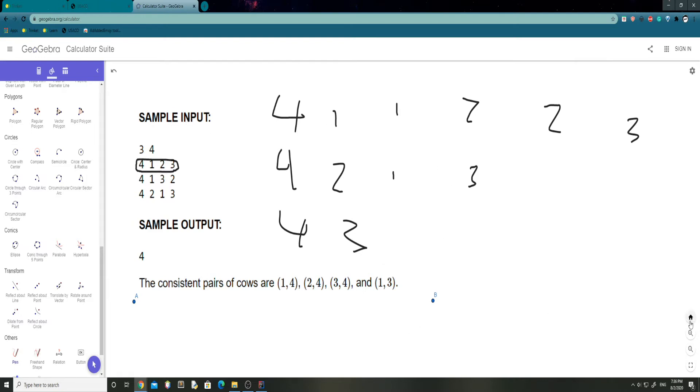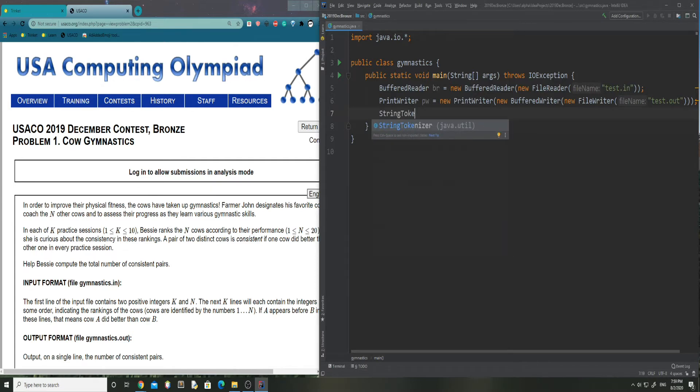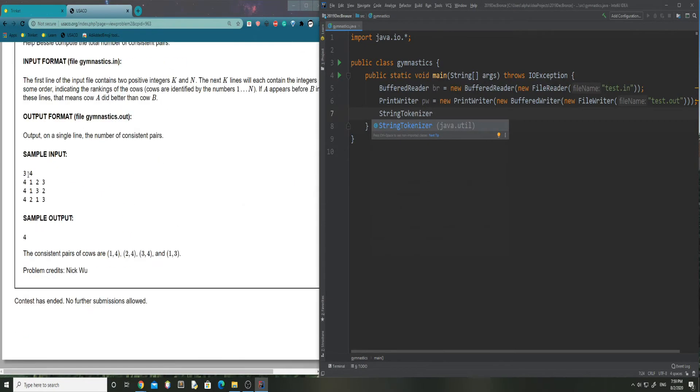Now that we have our basic thought process down, we can just start coding. Open up your IDE and type in the basic input code. I use BufferedReader and PrintWriter, which helps us read in our input. I'm going to speed through this as it's just reading in the input and I'll spend more time on the thought process. We're going to use StringTokenizer to read in multiple tokens — in this case K and N, where K comes first.